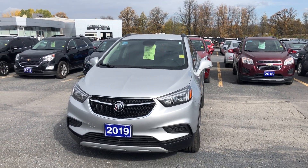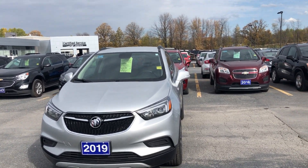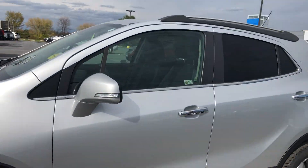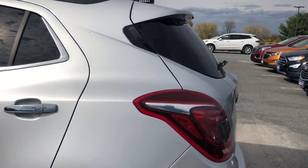Welcome back to Seaway GM. We're on the floor here to show you another beautiful unit. It's a 2019 Buick Encore all-wheel drive with a nice silver paint job. It just came out of the detail. This vehicle is very well kept and very well maintained.